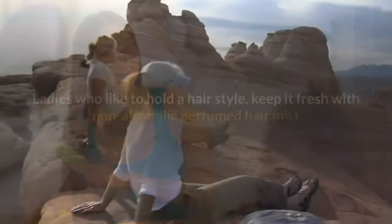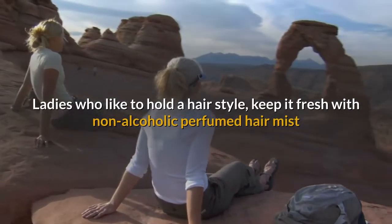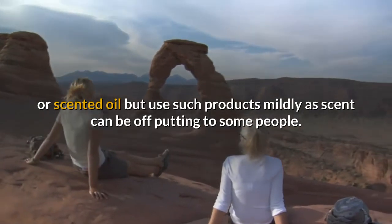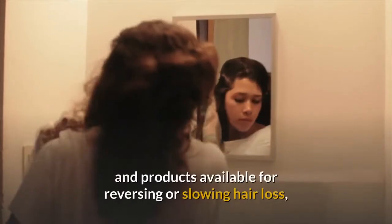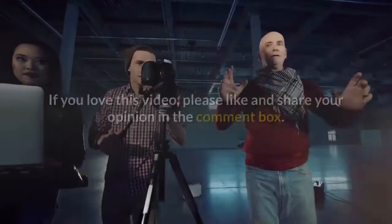Hair problems too may develop from neglected scalp conditions, causing hair thinning and hair loss. Ladies who like to maintain a hairstyle should keep it fresh with non-alcoholic perfumed hair mist or scented oil, but use such products mildly as strong scent can be off-putting. Because hair loss is important to many people, we shall next consider methods and products available for reversing or slowing hair loss, including current scientific breakthroughs.